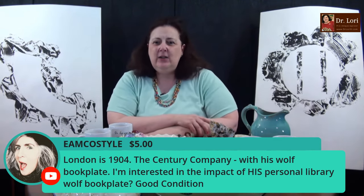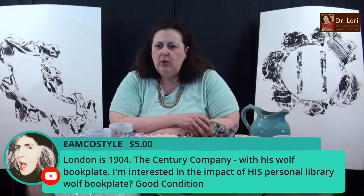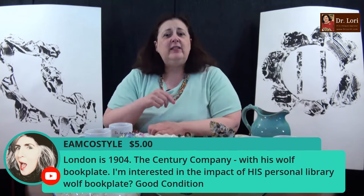London, 1904 — the Sea Wolf with his book plate. I'm interested in the impact of his personal library on the book plate in good condition. I'll be happy to take a look at it — yes, it will have an impact. When you have someone with a connection to that particular piece, it will increase value. We have to get a baseline for all of the books and then talk about provenance and how that particular piece has more value. You're on the right track. I'm Dr. Lori — this is Ask Dr. Lori Live. I'll see you next time.